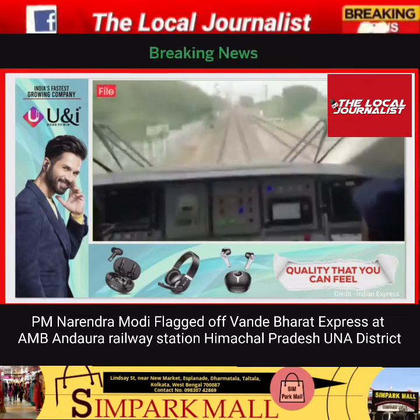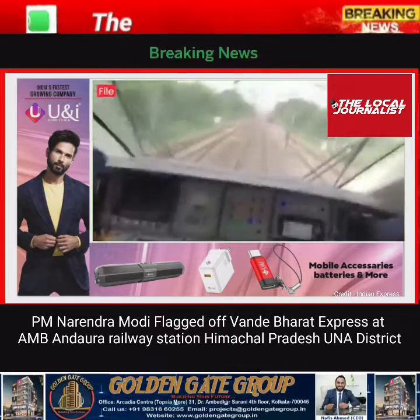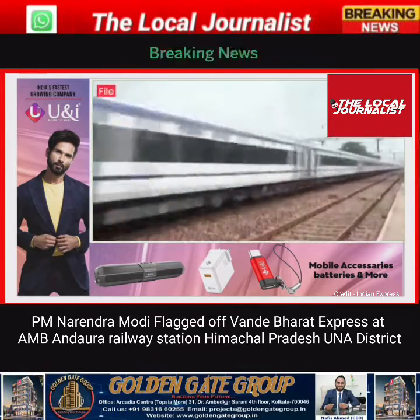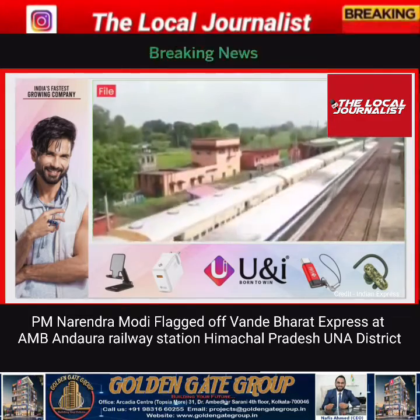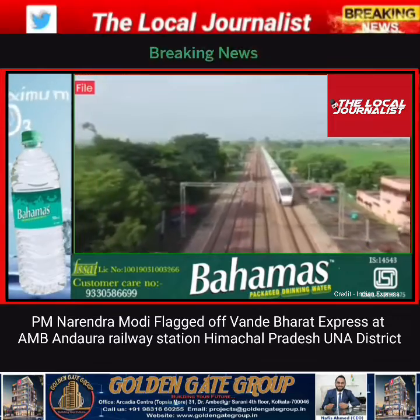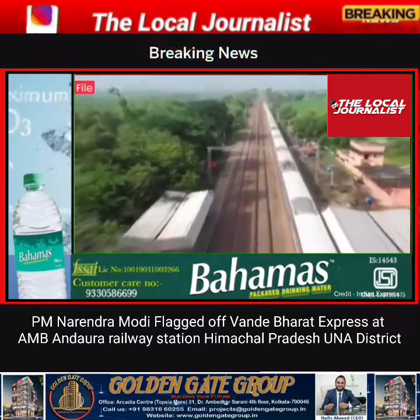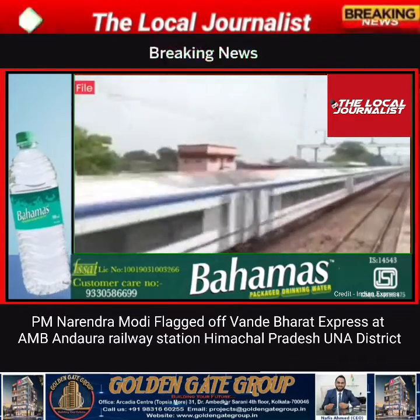The fourth Vande Bharat train is lighter and capable of reaching higher speeds in a shorter duration of time. Travel time from Una to New Delhi will reportedly be reduced by 2 hours. It will run between Anandora and New Delhi, making stops at Ambala, Chandigarh, Anandpur Sahib, and Una. The train will be operational 6 days a week, except on Wednesdays.